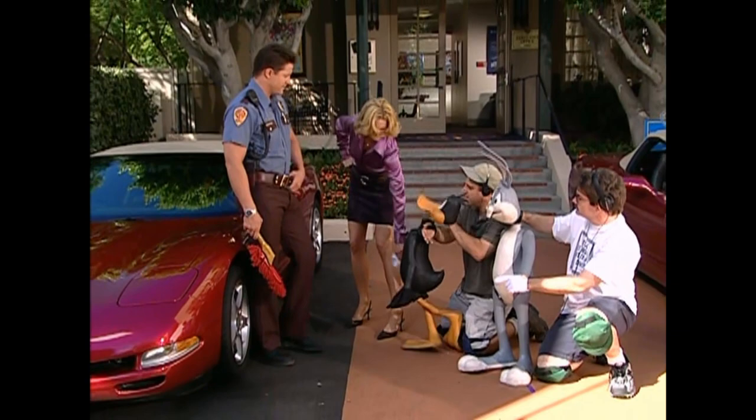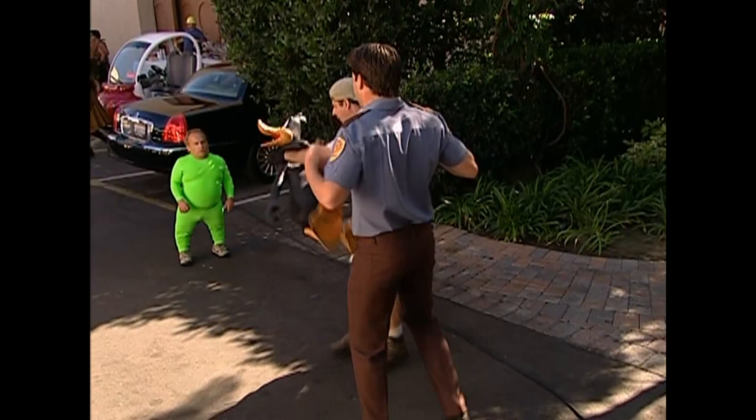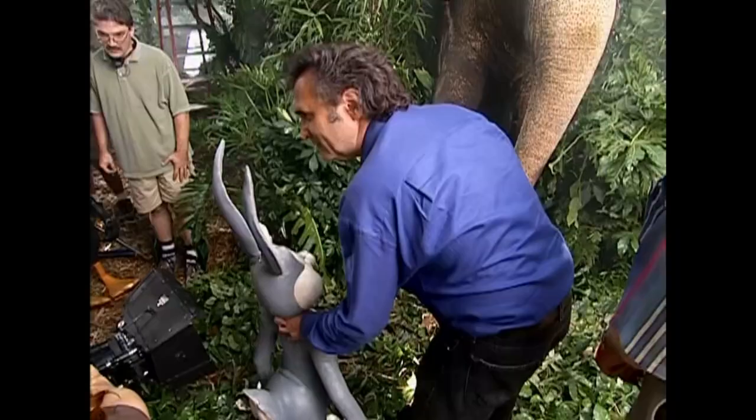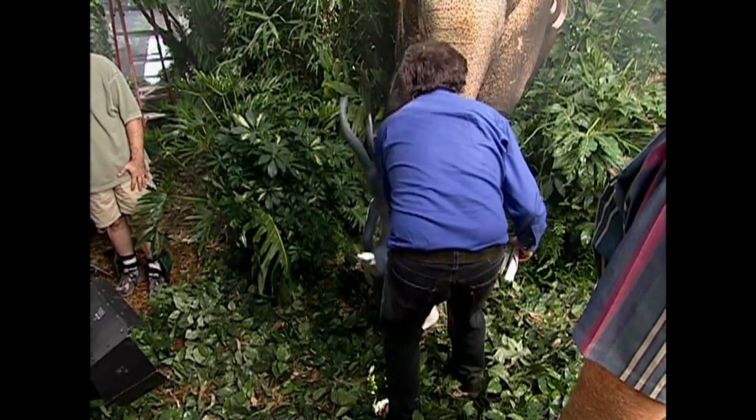Once we do a pass with these guys, they know exactly where the puppets are in space. Brendan and Jenna are brilliant at that. The next step is to shoot a scene with the puppets so the actors know where we'll be when the animators draw us in later. Then the puppets get out of the way and the actors do it without us, but with our voices.